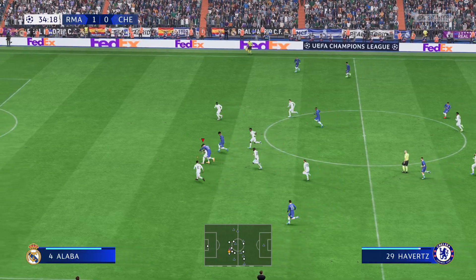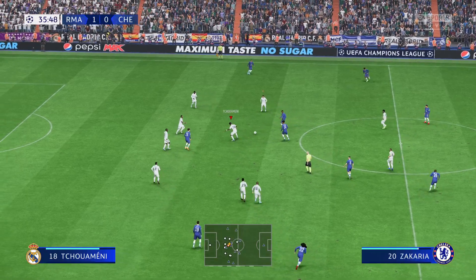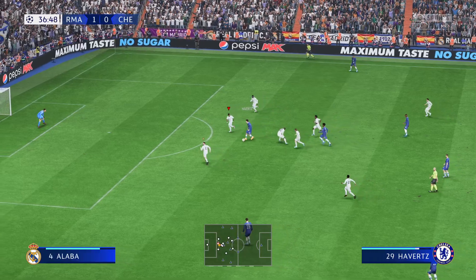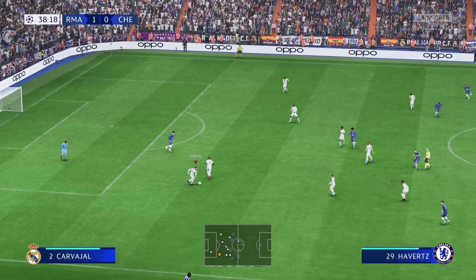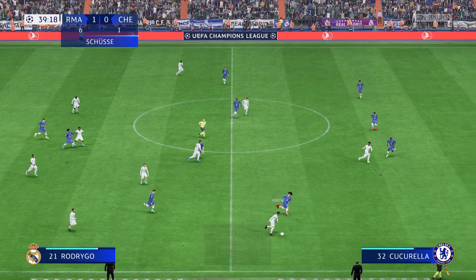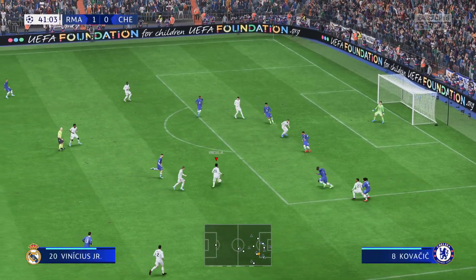Havertz — committed challenge. Havertz just made sure nothing came of that. Chelsea haven't done enough going forward, and unless they improve quickly, this will be a frustrating day for them. Struggling even to just get hold of the ball here.